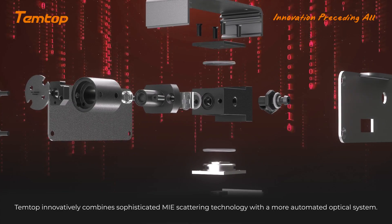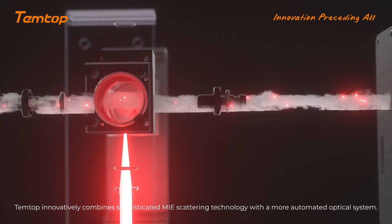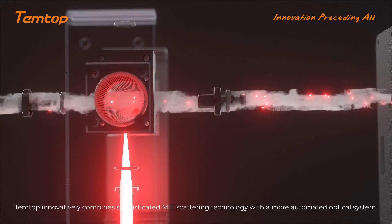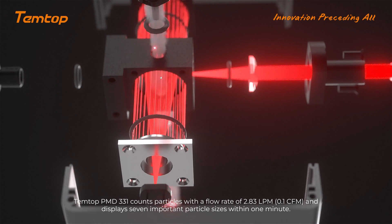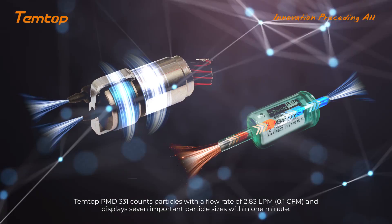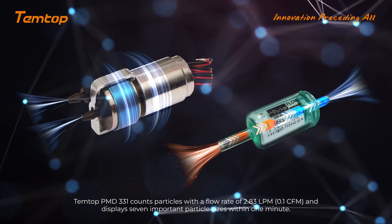Tentop innovatively combines sophisticated MIE scattering technology with a more automated optical system. The Tentop PMB 331 counts particles with a flow rate of 2.83 lpm and displays 7 important particle sizes within 1 minute.